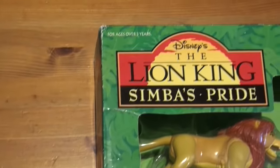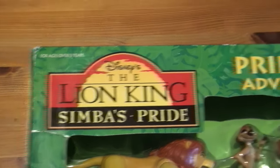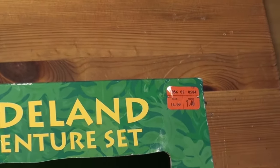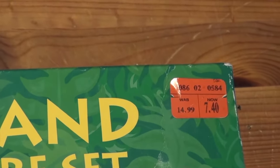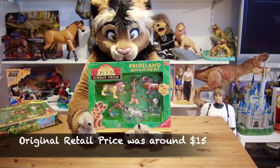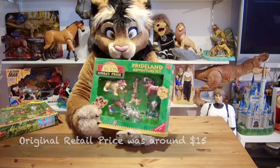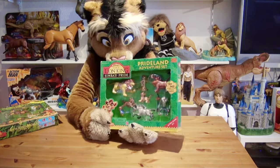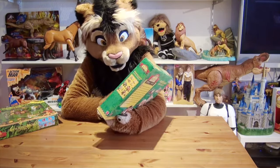There's lovely artwork of Kovu and Kiara, the two main protagonists of the film. The original retail value was around 15 dollars back then, and you can see this one was discounted 50% off. It also has a 'try me' feature.